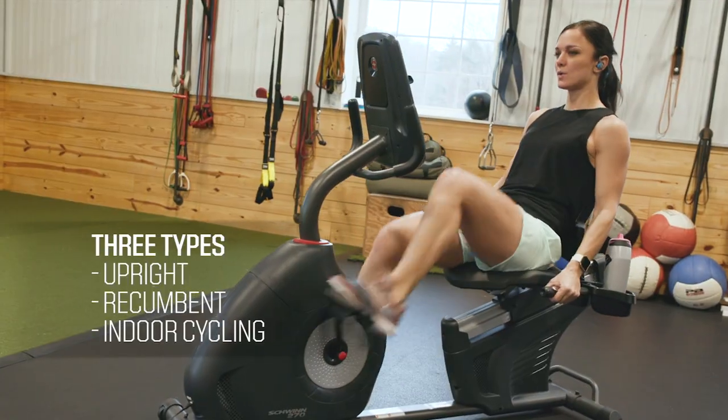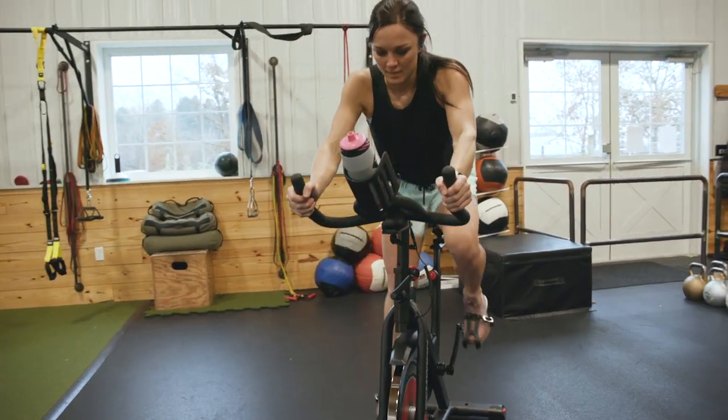There are three types of exercise bikes: upright, recumbent, and indoor cycling. There isn't a bad wheel in the bunch, but each option can offer different training perks to better suit your goals. Matching your needs to the bike is a necessity to get the most out of each workout.